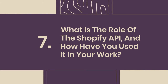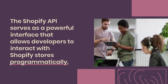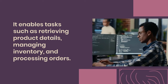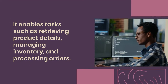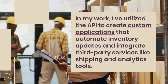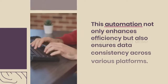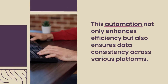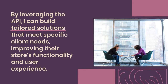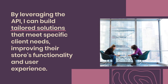7. What is the role of the Shopify API, and how have you used it in your work? The Shopify API serves as a powerful interface that allows developers to interact with Shopify stores programmatically. It enables tasks such as retrieving product details, managing inventory, and processing orders. In my work, I've utilized the API to create custom applications that automate inventory updates and integrate third-party services like shipping and analytics tools. This automation enhances efficiency and ensures data consistency across various platforms. By leveraging the API, I can build tailored solutions that meet specific client needs, improving their store's functionality and user experience.